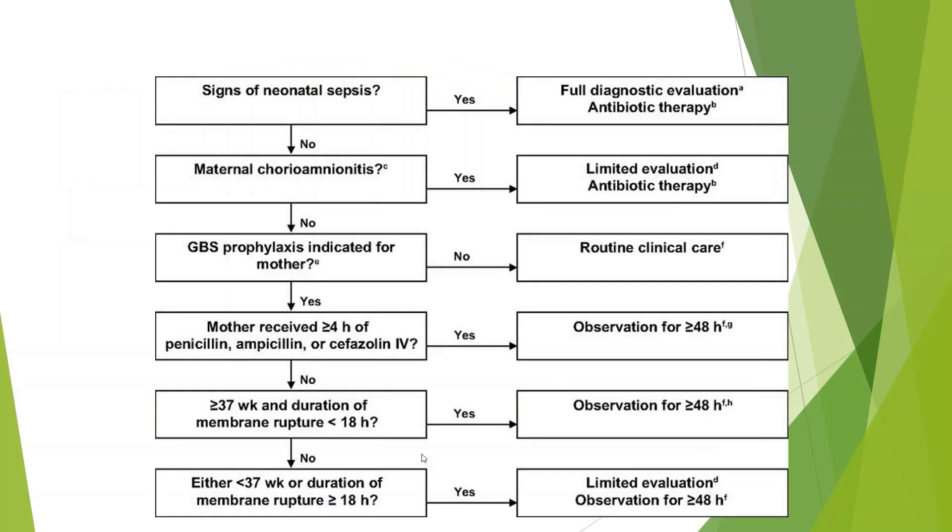This is a flowchart that shows: if the baby has signs of neonatal sepsis, you proceed to full diagnostic evaluation and antibiotic therapy. If there is no sign of sepsis, then you look at the risk factors. If there is maternal chorioamnionitis — which is being redefined with stricter criteria — and there is definite maternal chorioamnionitis, there is limited evaluation without lumbar puncture and antibiotic therapy.